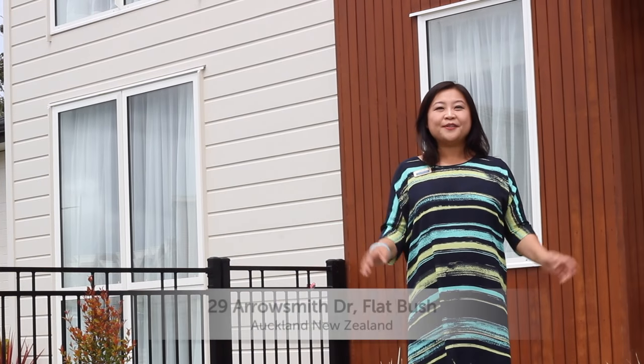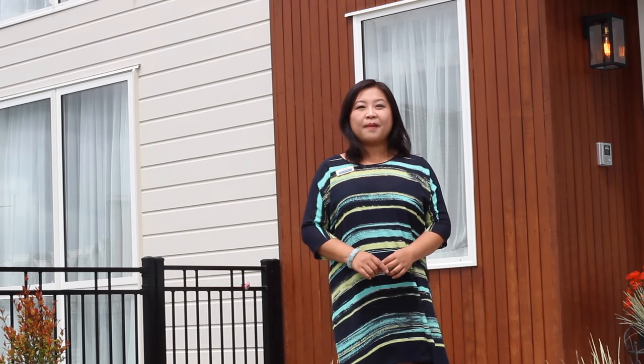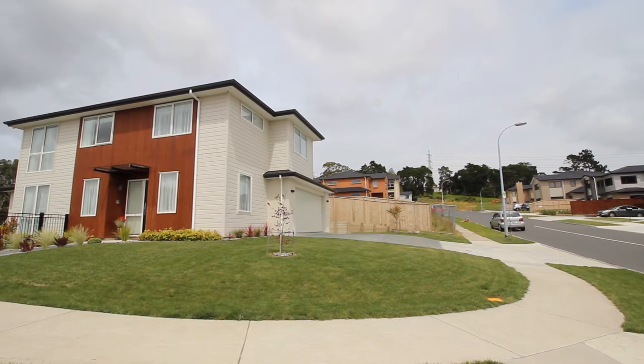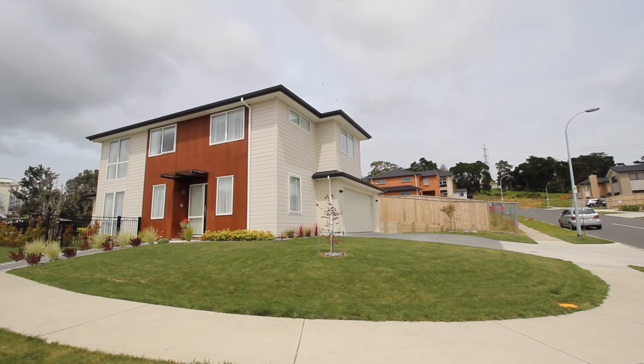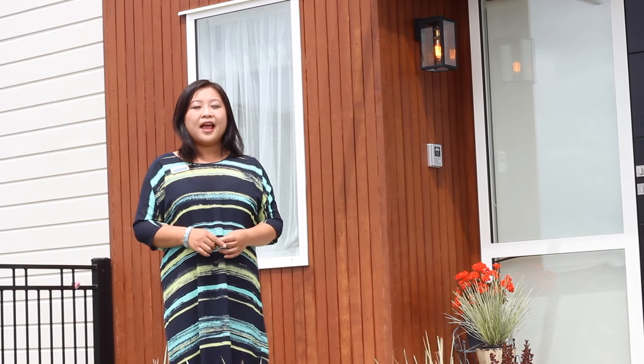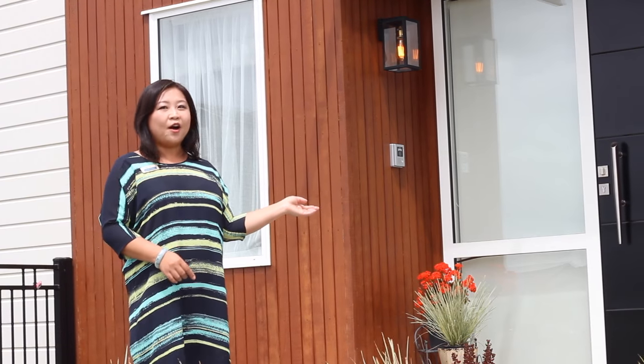Hi everyone, welcome to number 29 Aerosmith's Drive. I'm Tara Jane from Barwood & Thompson. This exceptional dream home is seated on the corner side and has so many great amenities and features. Let's take a look inside and see what this great home can offer you.